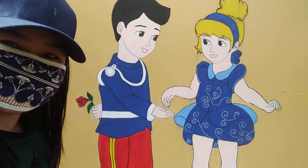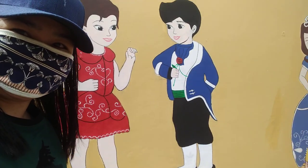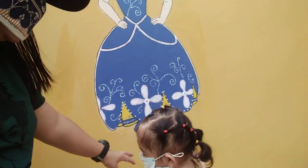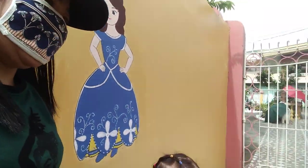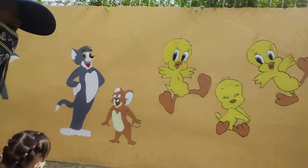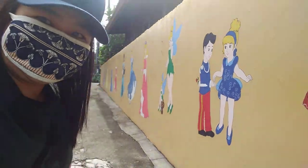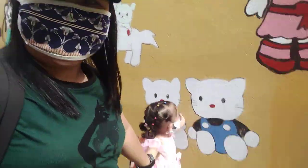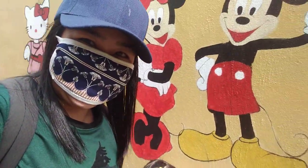Who is this? It's Cinderella. There are so many cartoon characters, there's another one. Wow! Alright, so that's it, that's all for now. Hope you guys enjoyed the video and see you in the next video. Bye-bye! Amazing, see you!